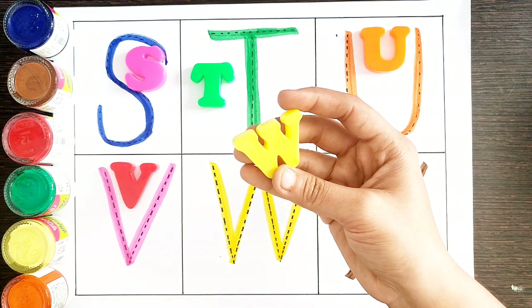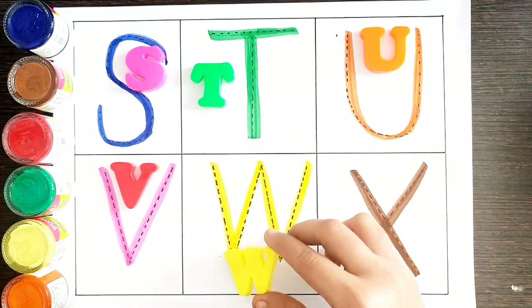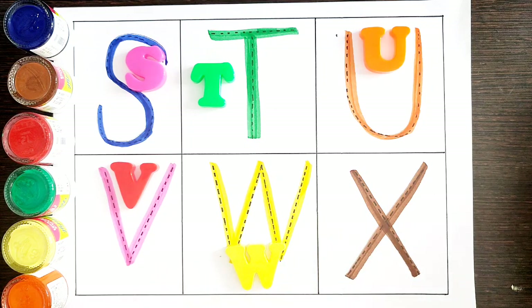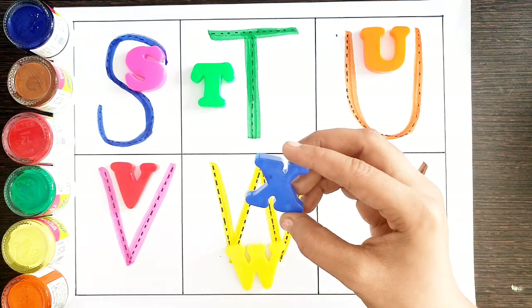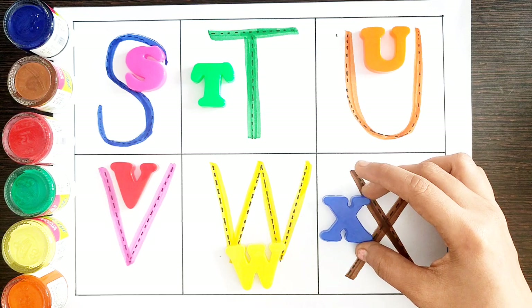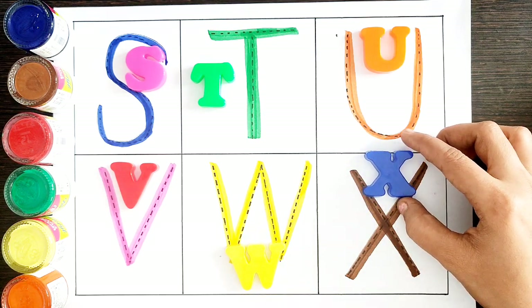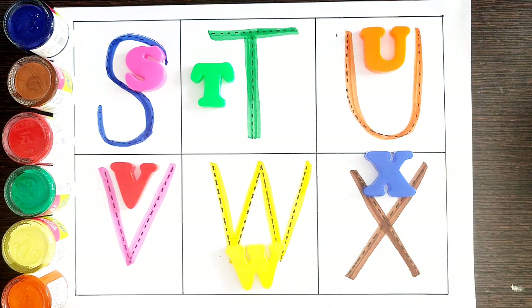W. W for watch. Blue color. X. X for Xmas.